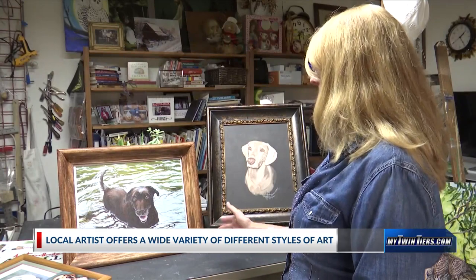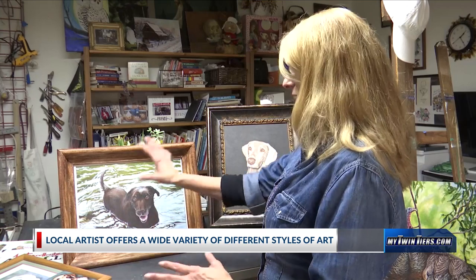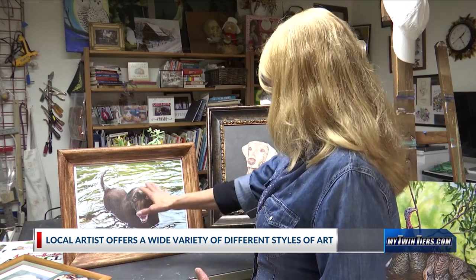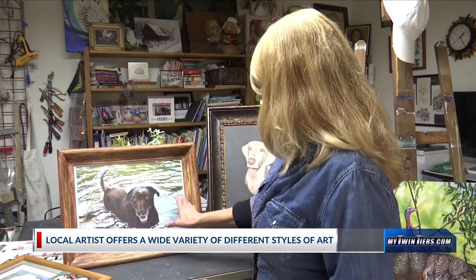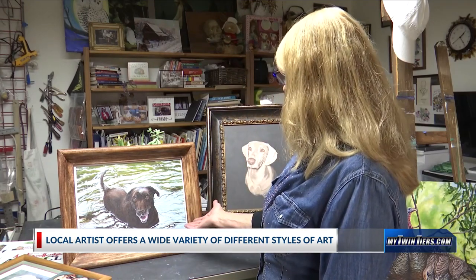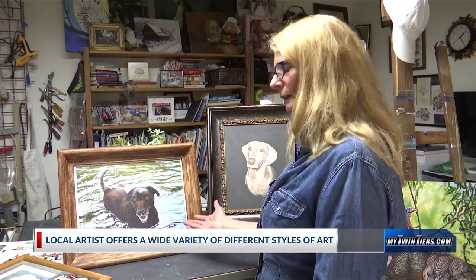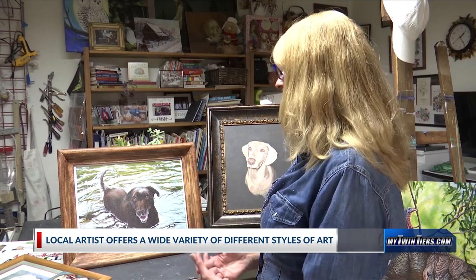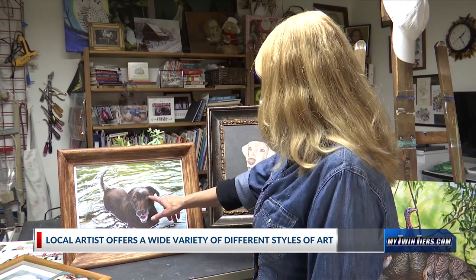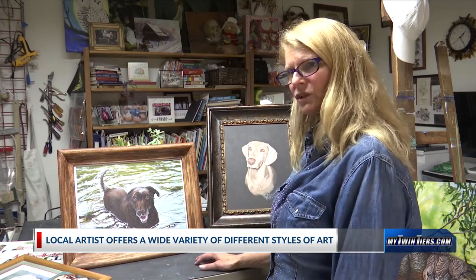I drew it out. I usually put the background in just quickly — just the colors — so I can get a feel for it. Then I start working on the center, and then I go back out and put all the details in. The work really depends on really good pictures. I'll bounce back and forth between many of them to get what the eyes look like, what the teeth look like, the tongue, because not everybody's got a perfect shot to give me.